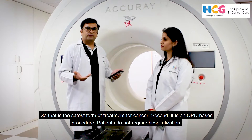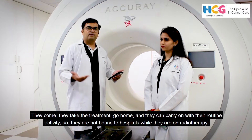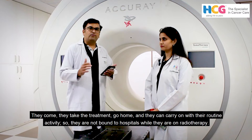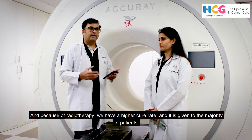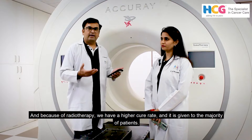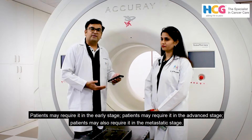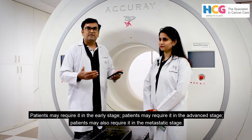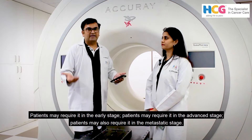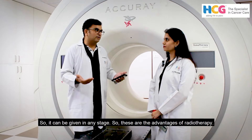Second, it is an OPD-based procedure. The patient does not require hospitalization — they come, take the treatment, and go home. They can carry on with their routine activity and are not bound to the hospital while on radiotherapy. Because of radiotherapy we have higher cure rates, and it is given to the majority of patients. A patient may require it in the early stage, advanced stage, or even the metastatic stage. So it can be given at any kind of stage.